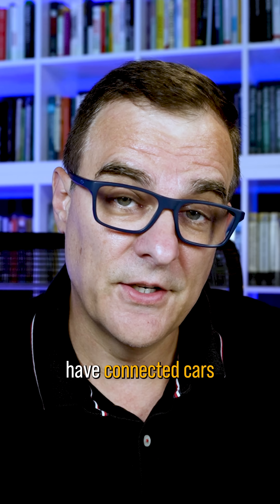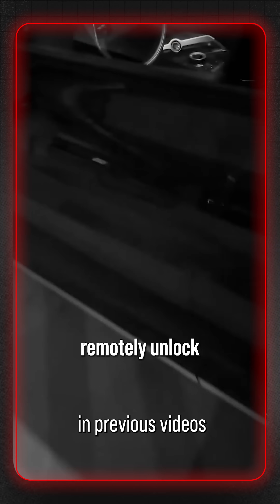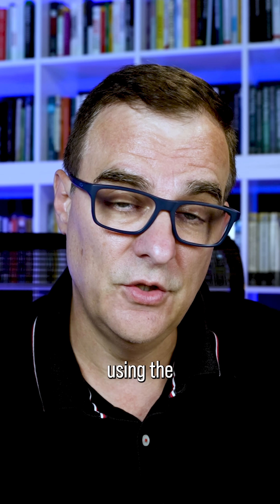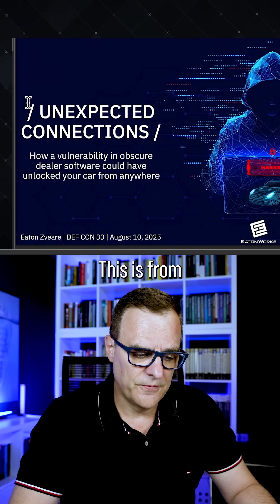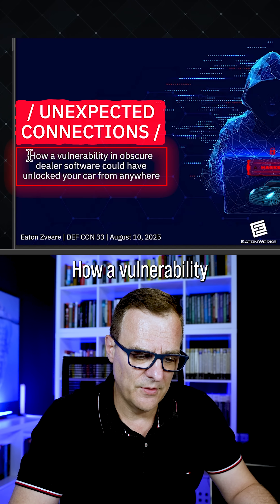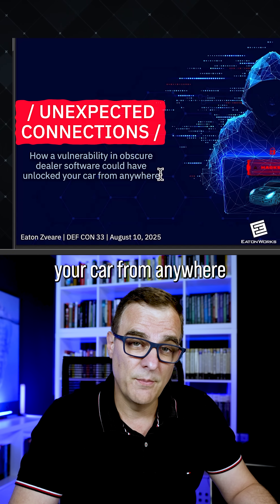Seems like a great idea to have connected cars, right? I've already given examples in previous videos where a central portal could be hacked and then Kia cars could be remotely hacked using the dealer portal. And here we have another example. This is from Defcon 33: 'Unexpected Connections — How a vulnerability in obscure dealer software could have unlocked your car from anywhere.'